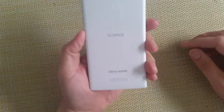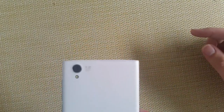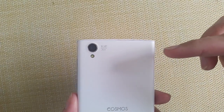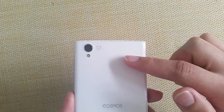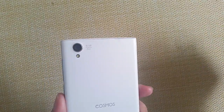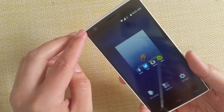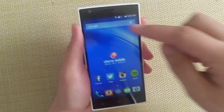At the back, we have the Cherry Mobile branding and the speaker grill. Plus, the 18MP rear-facing camera with an f/2.0 aperture, so it can get more light for better low-light shots — we have a wider lens. At the front, we have the 8MP front-facing camera and sensors, for better selfies.